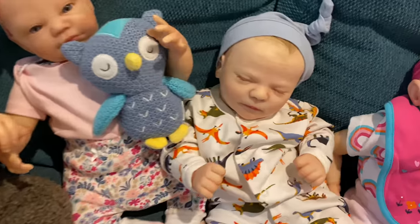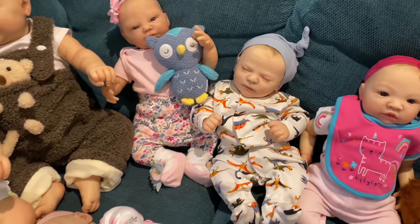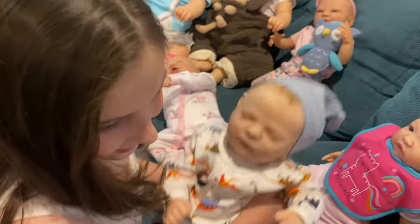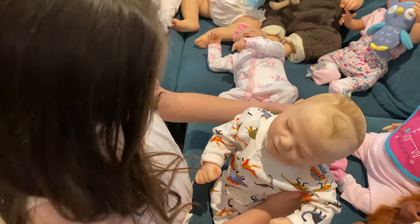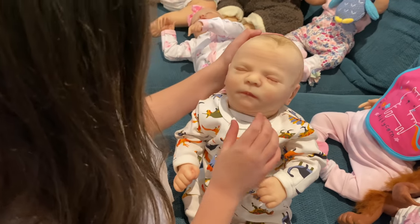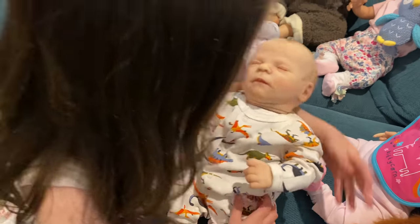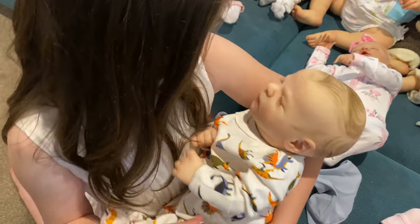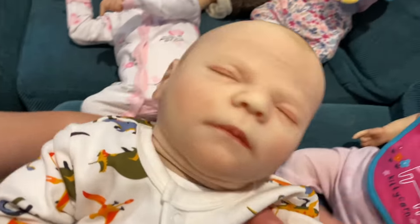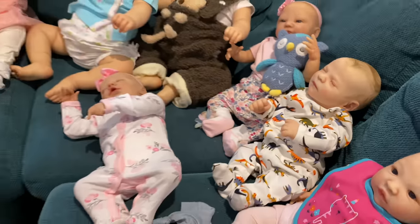They were from different stores but it just happened to match — wasn't that clever? Now this baby is one we haven't painted before. Can you pick him up, Alia, and show us? This is Chase by Bountiful Baby. He loves dinosaurs — he's got a dinosaur theme and he'll come with a little dinosaur teddy and blanket. He's got lovely painted hair and he's quite heavy. I didn't know dinosaurs were so cuddly!